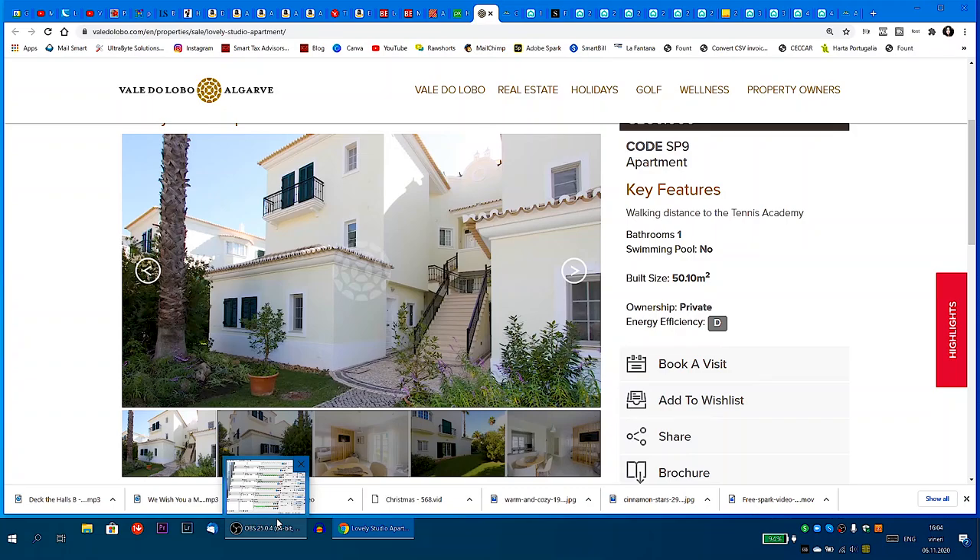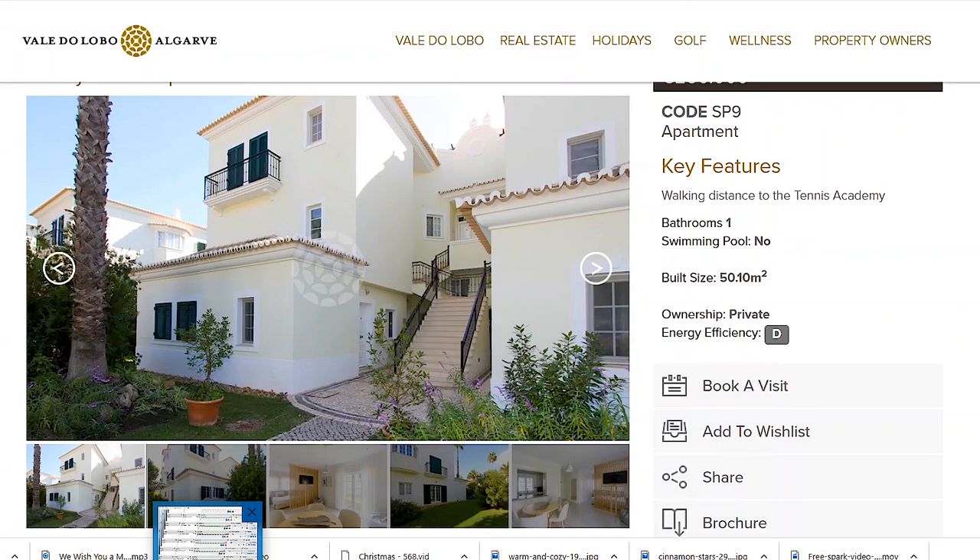Hi guys, welcome back. I hope you are all well in spite of the situation in the world today. We are going to jump right into the video — we don't have any nice introduction because life happened. But I'm really excited for this video. Most people who come and want to buy in the Algarve have around this budget to spend.